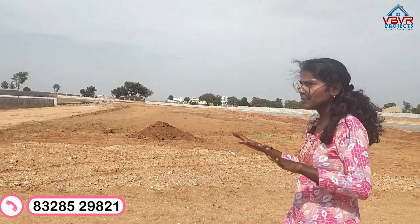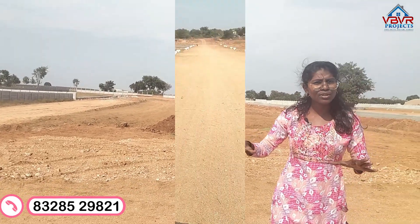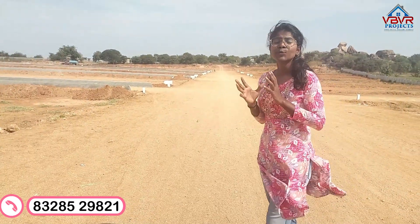We have a compound and an entrance. There are a number of rules in place. We have construction facilities, spot registration, and bank loan facilities available.